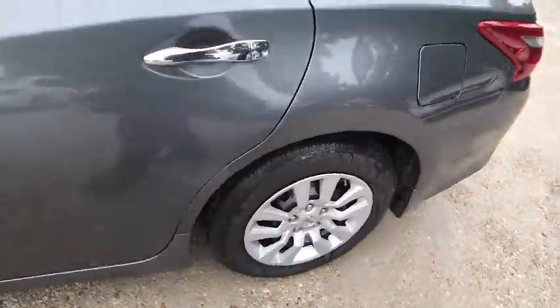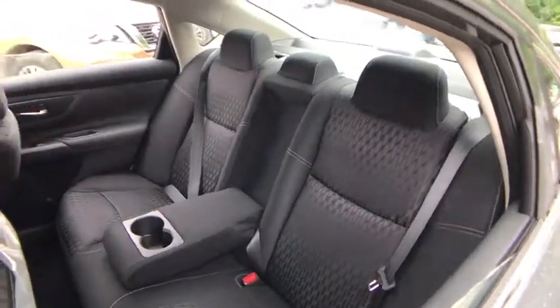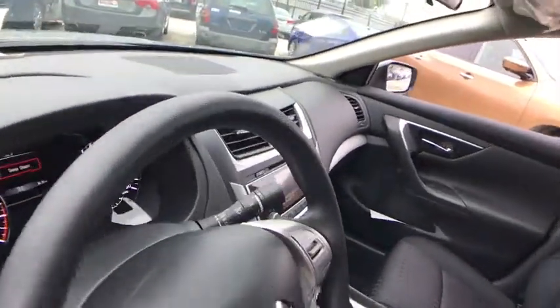Stability control, traction control, anti-lock braking system, steering wheel audio controls, keyless entry, backup camera, Bluetooth, power steering, adjustable steering wheel, cruise control.